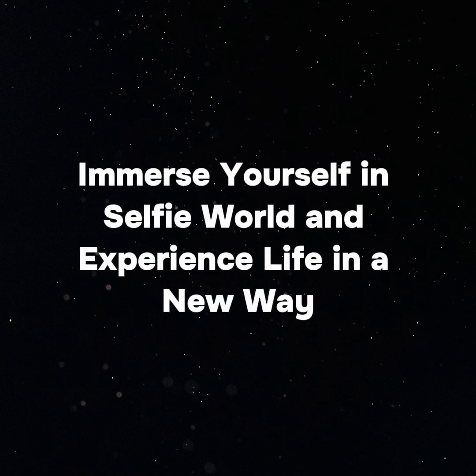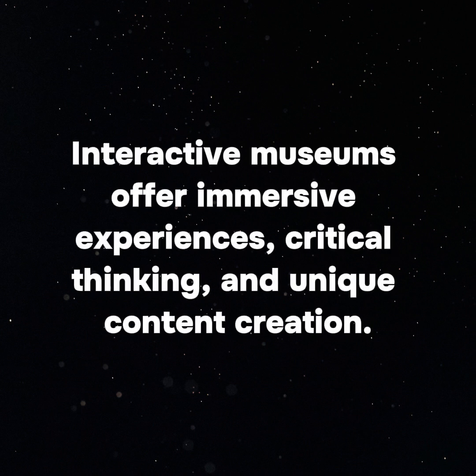Immerse yourself in selfie world and experience life in a new way. Interactive museums offer immersive experiences, critical thinking, and unique content creation.